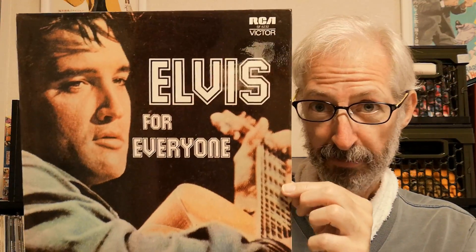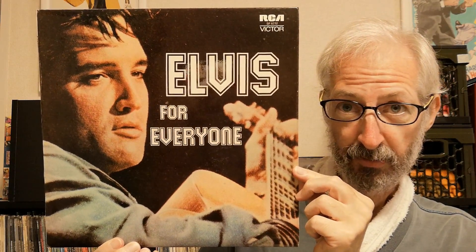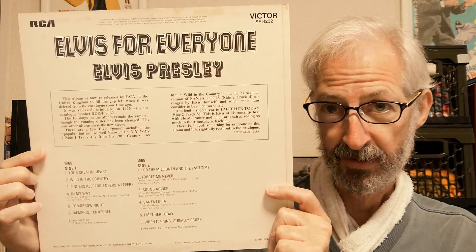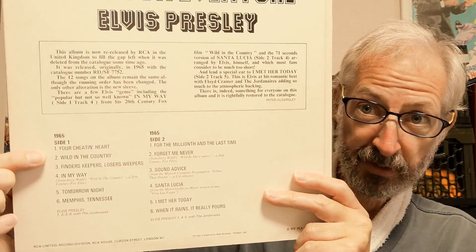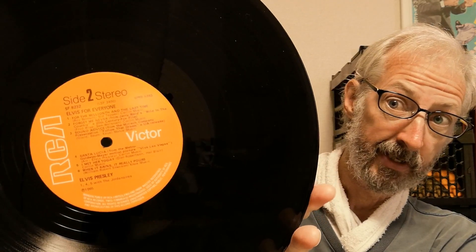The next one has not only a different label from the original, but also a completely different cover — it may be unfamiliar to many people outside the UK. It's Elvis for Everyone from 1972. The sleeve notes say the running order has changed, but in fact it's exactly the same as the 1965 version. In the UK we got Wild in the Country on Side One instead of Summer Kisses Winter Tears, which had been released earlier on another album.